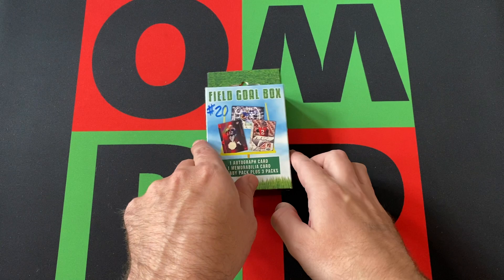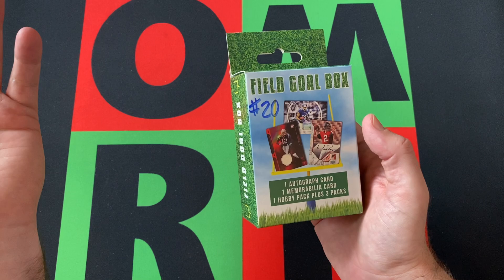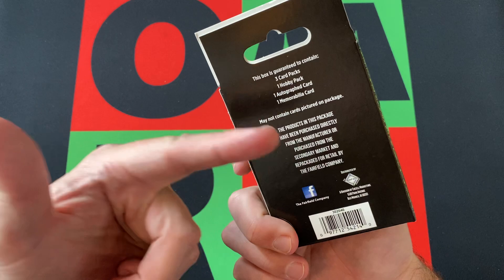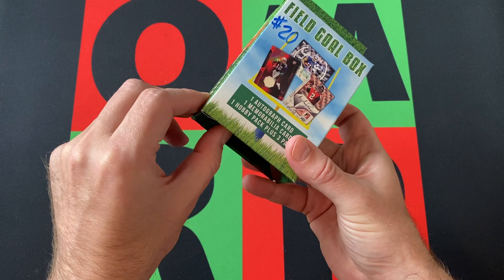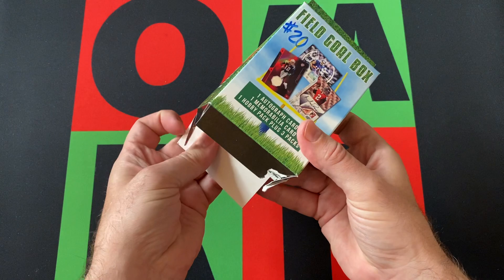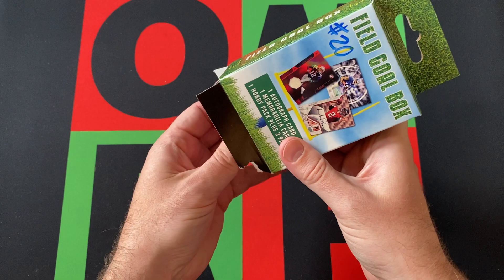These field goal boxes were on sale a couple of years ago — I don't think they exist anymore. The Fairfield Company put these out. You get three packs: a hobby pack, an autograph, and a memorabilia card. They also did the Hot Corner boxes, which is the baseball version, and I think there were basketball and hockey versions at some point, though I never saw or got any of them.